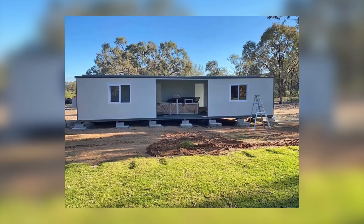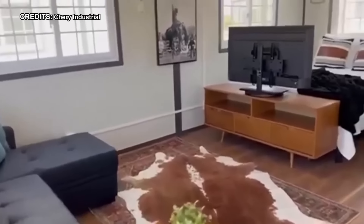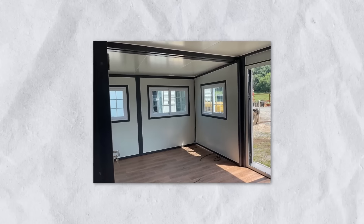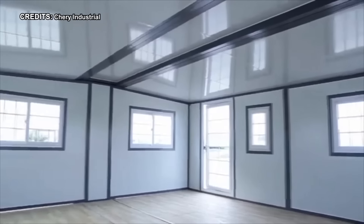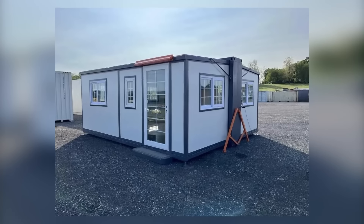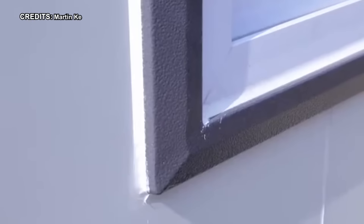Yet once this essential component was in place, the home operated seamlessly, not merely providing shelter but cultivating a delightful living ambience. For those seeking a portable, cost-effective, and aesthetically pleasing dwelling solution, the Cherry Expandable Prefab Home beckons, especially suited for short-term sojourns or semi-permanent installation. It fulfills its purpose admirably, though diligent upkeep and attention to utilities and weatherproofing remain imperative.